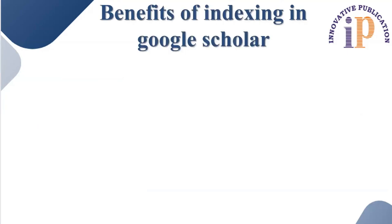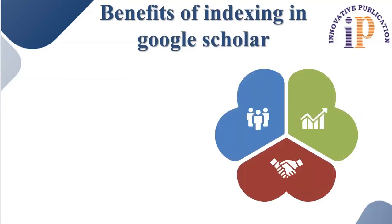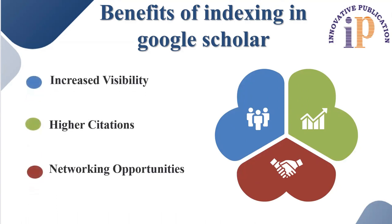Here are some of the benefits of indexing in Google Scholar. First, increased visibility. Google Scholar is widely used by researchers, academic students, and professionals worldwide. Having your paper indexed means it will be more likely to appear in search results when individuals are looking for relevant literature, which overall increases the visibility of your research.